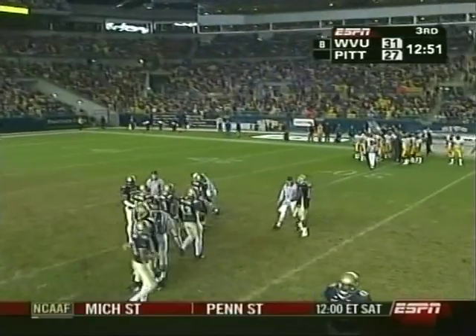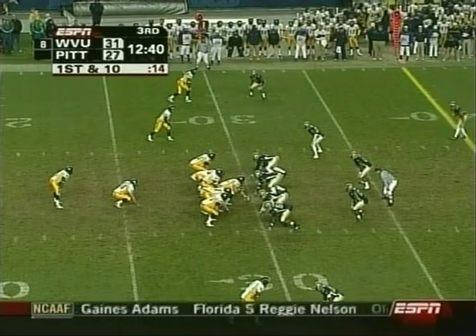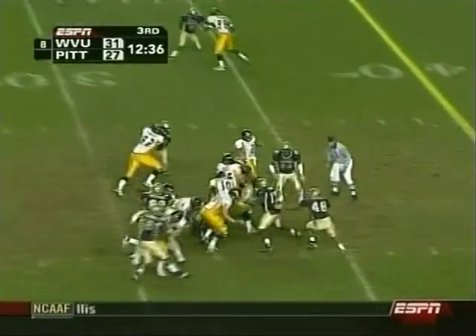Kirk will be joined by Bob Davey and Brent Musburger in the booth Saturday afternoon. West Virginia up by four — back in business — and they hand it off to Slayton.